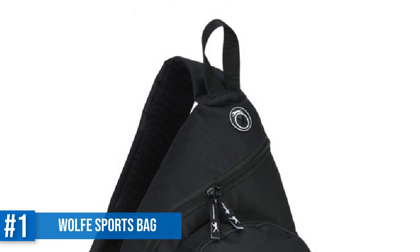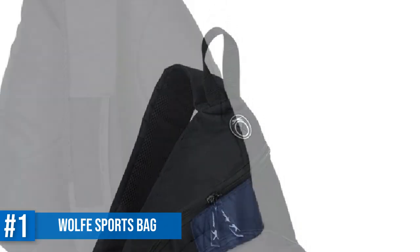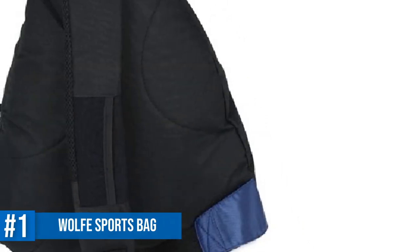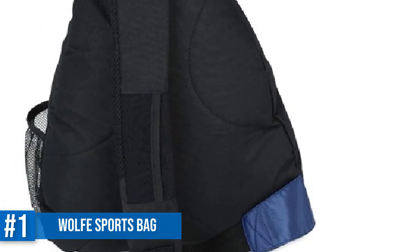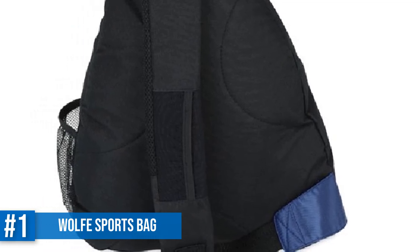It can easily fit two paddles, your towel, glove, some snacks, and other personal items. Our only grouse is that the pockets inside the bag are shallow and open, so the small items keep falling out into the bag's main chamber.